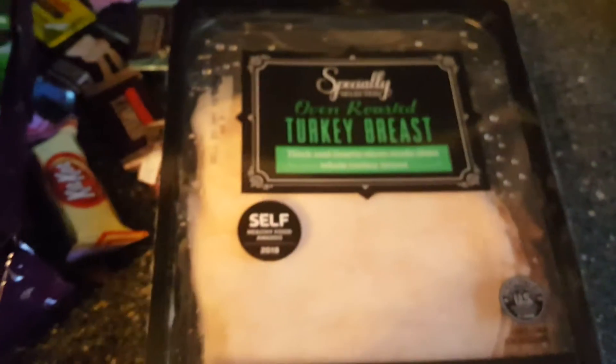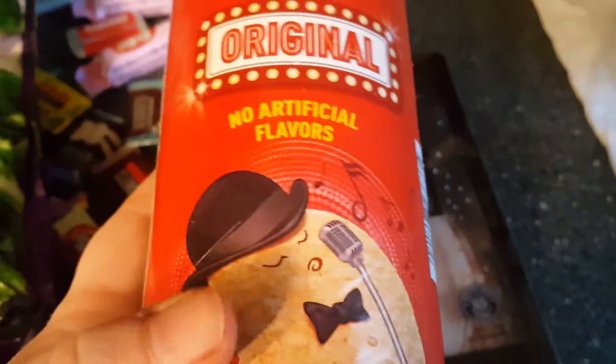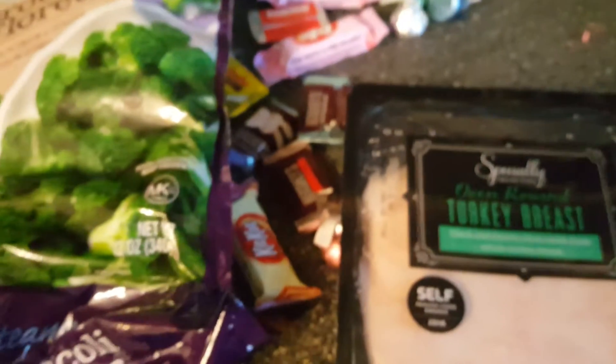This is turkey breast oven roasted, which also said it won an award — it was one of only two brands or two kinds. And then I don't think we've ever tried the Aldi kind of Pringles, so we're going to try those.